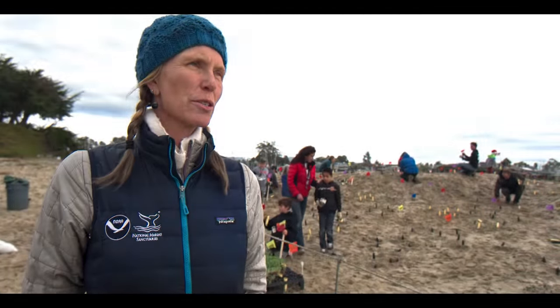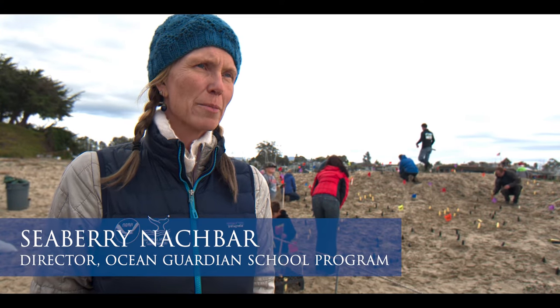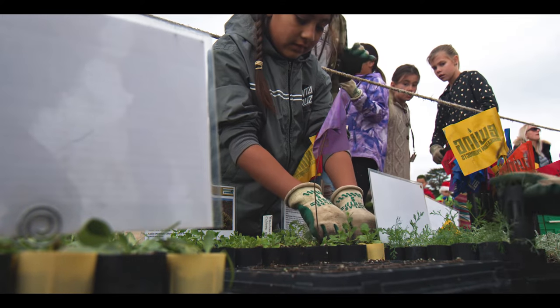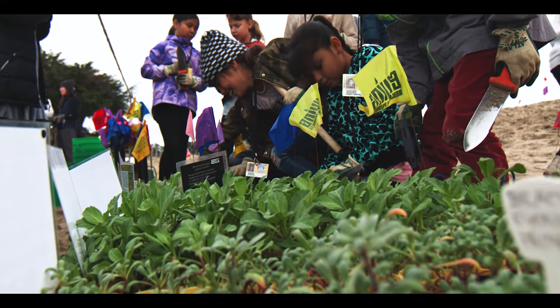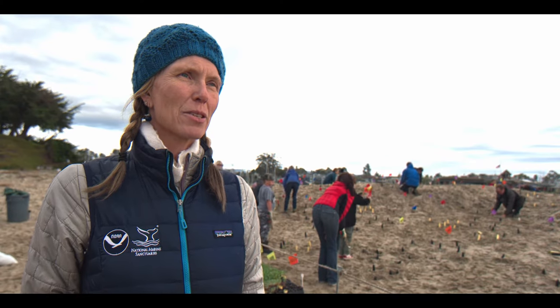The NOAA Ocean Guardian School Program is really an opportunity to have kids out in the environment doing hands-on projects that are stewardship-based, so the kids are learning by doing, working with their hands and conserving our beautiful area — the Monterey Bay National Marine Sanctuary.